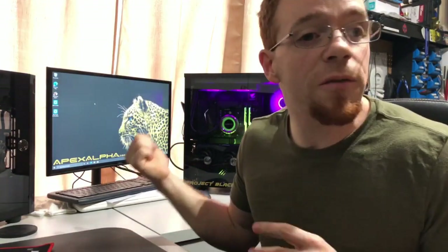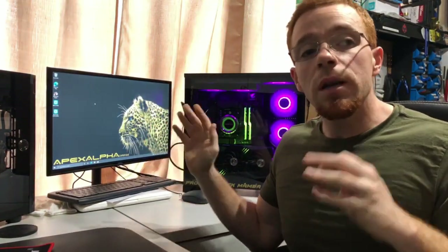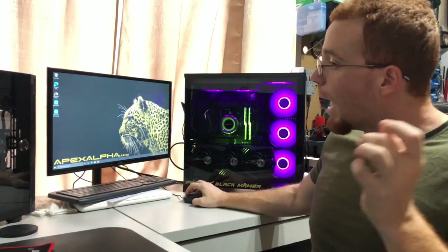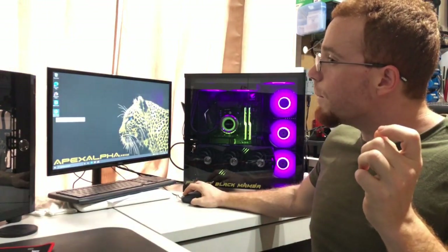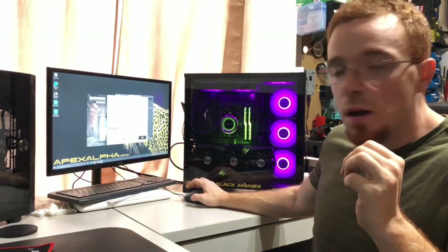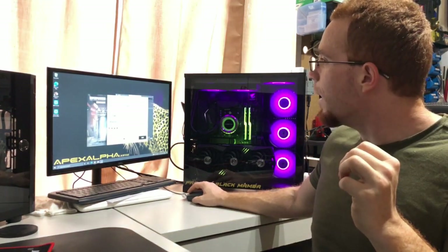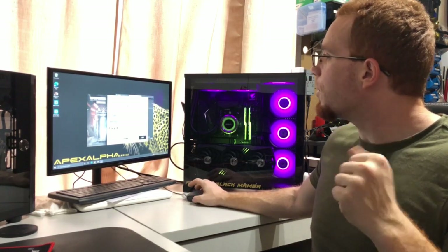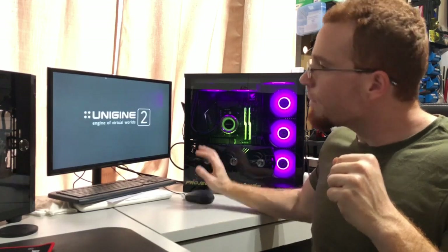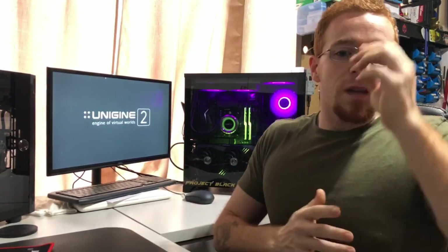I've got a nice background on there — you can change it to whatever you want — but that lets you know Windows has been fully activated with the full key. It's legit, it's nice, and I actually want it for myself. We're going to do some benchmarking — going to run Superposition in the background, do 4K optimized.